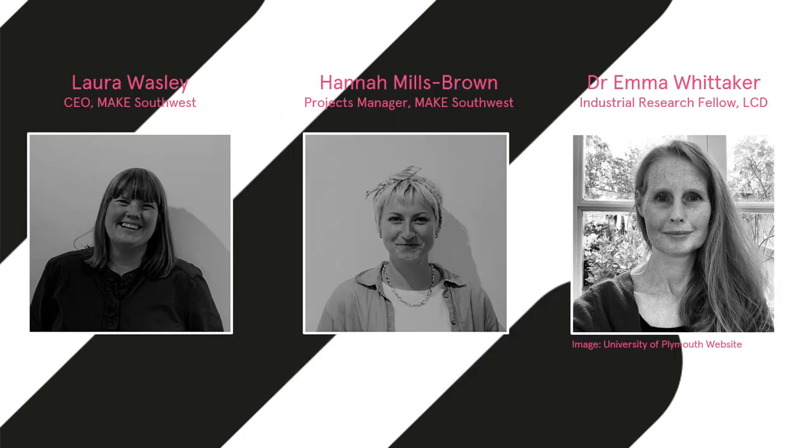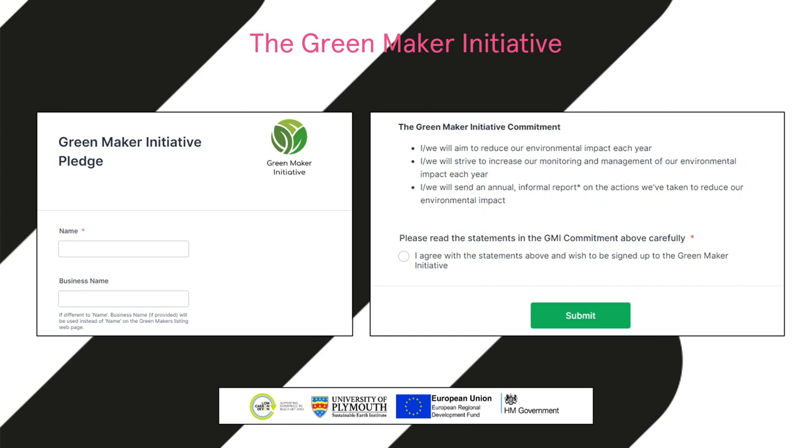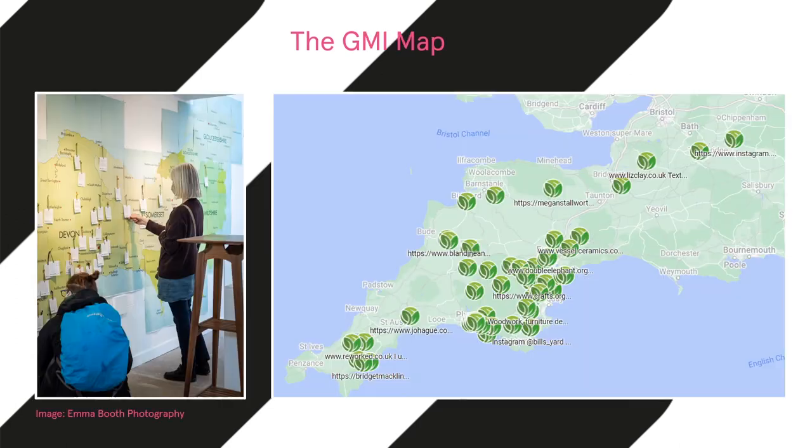Paul Reed at Drift Advice supported us on a project called Future Fit, looking at how our organization could become more sustainable. Paul introduced us to Dr Emma Whittaker of Low Carbon Devon and so the Green Maker Initiative — or GMI — was born. The GMI is free and open to any maker within the Southwest committed to reducing their environmental impact. Makers sign a pledge and produce an annual report; in return they receive resources, access to a peer network, an exclusive GMI button, a quarterly newsletter, and dedicated events. We currently have over 160 pledged Green Makers.